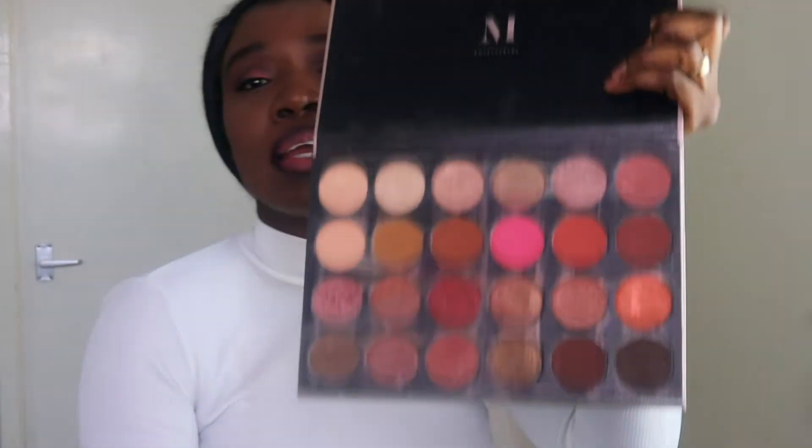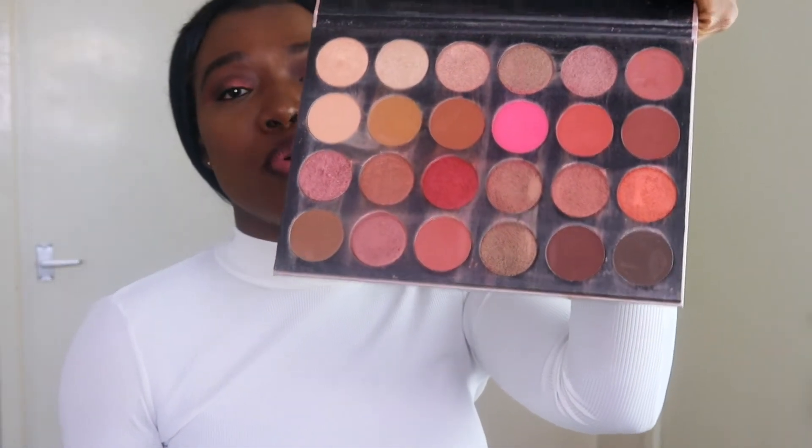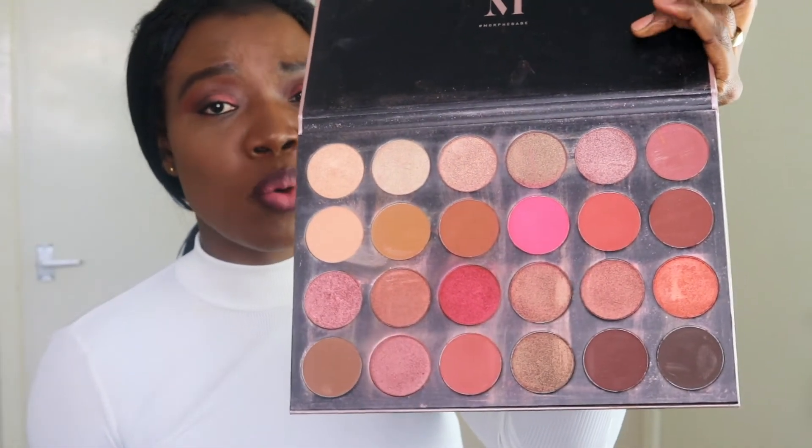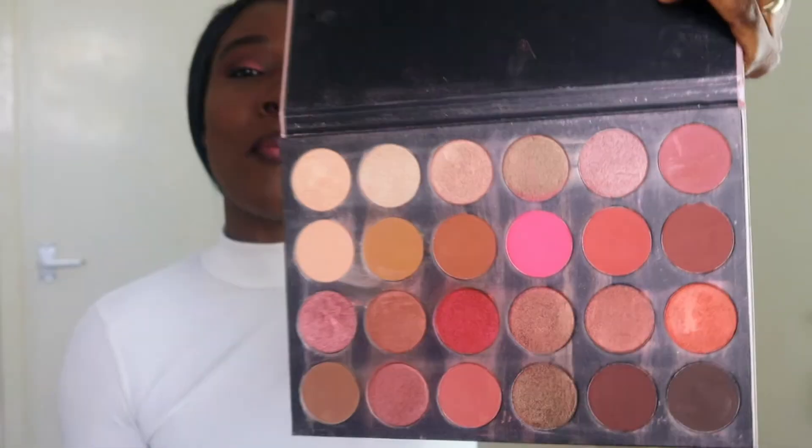I love to buy palettes — I have single shadows too but I love palettes. This one is the Morphe 24G palette and it's got so many products in it. I love this palette — as you can see it's a little dirty because there was a time I was really using it, but I haven't used it for a while. It's got so many lovely colors, so you will be seeing me use this palette.